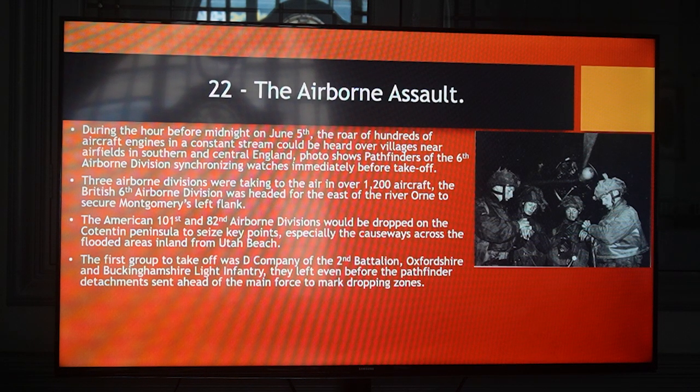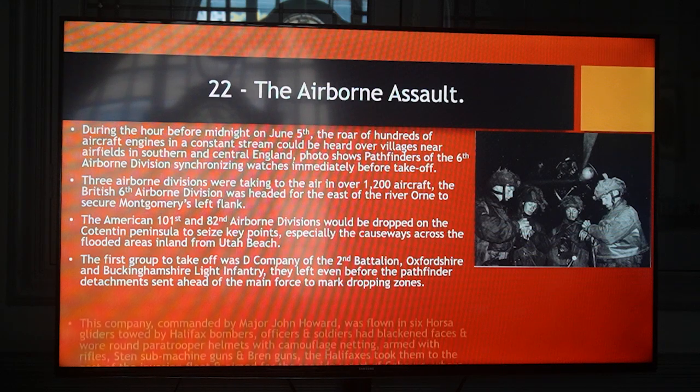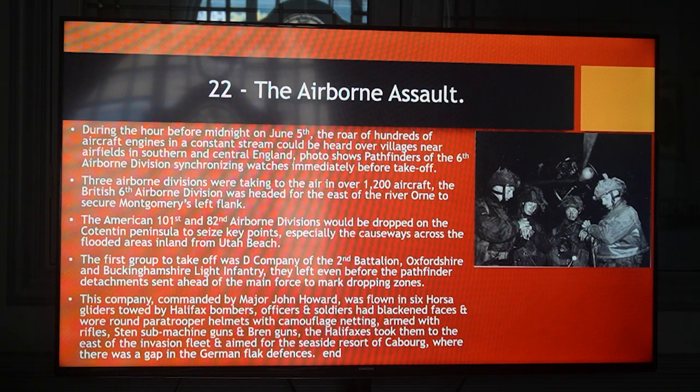This company, commanded by Major John Howard, was flown in six Horsa gliders towed by Halifax bombers. Officers and soldiers had blackened faces and wore round paratroopers' helmets with camouflage netting, armed with rifles, Sten machine guns and Bren guns. The Halifaxes took them to the east of the invasion fleet and aimed for the seaside resort of Cabourg, where there was a gap in the German defences. The British Airborne landed on June 6th. Their objectives were two bridges close together — one over the River Orne and the other over the canal. They had to seize them before the German guards could blow the demolition charges. As the Horsas swept in and braced themselves for the shock of landing, the two pilots brought the cumbersome glider with astonishing accuracy. After bumping, leaping and skidding across the field, the nose of the glider came to a halt within 50 feet of the pillbox beside the bridge.